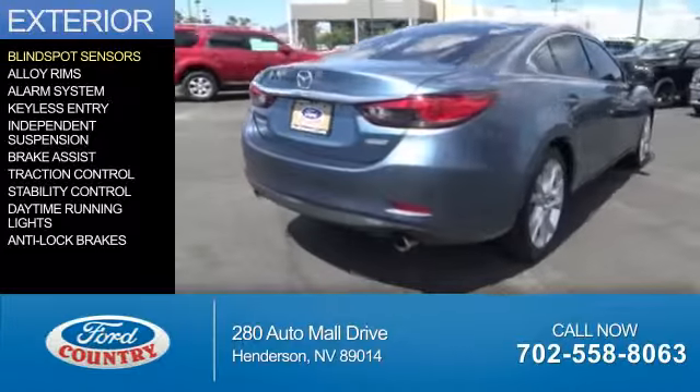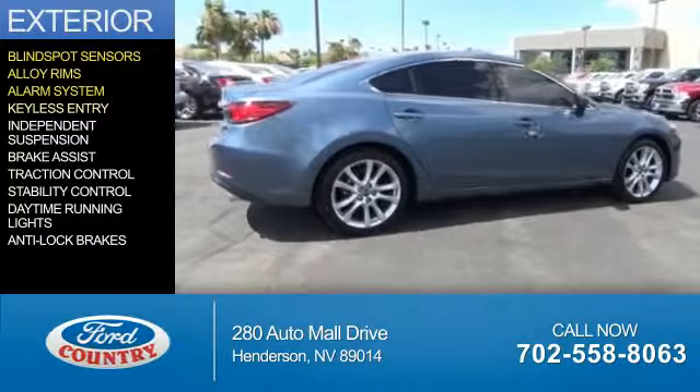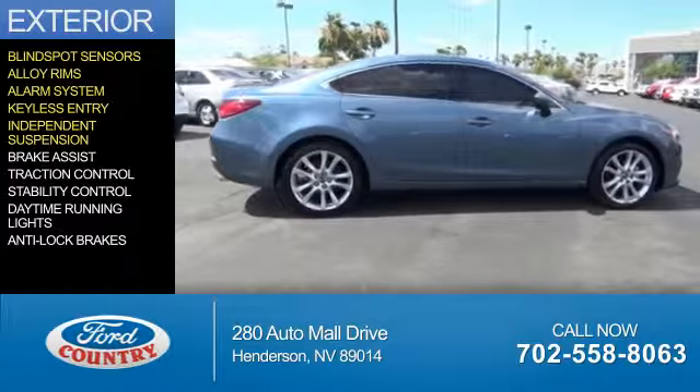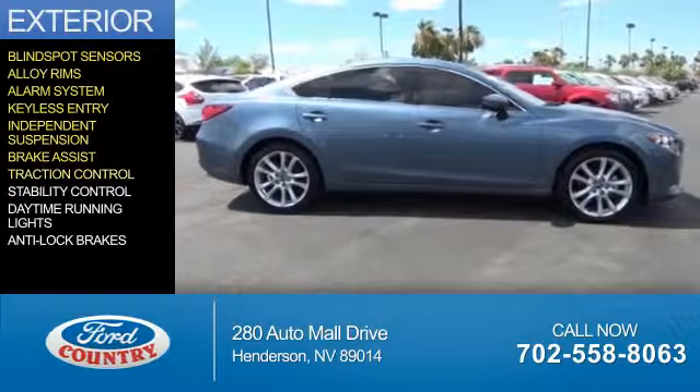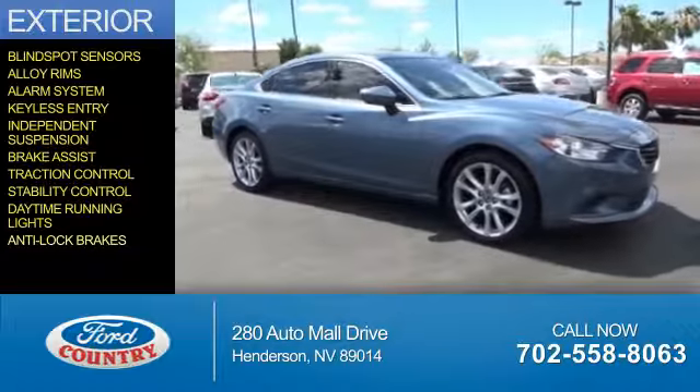The features include blind spot sensors, alloy rims, an alarm system, keyless entry, independent suspension, brake assist, traction control, stability control, daytime running lights, and anti-lock brakes.